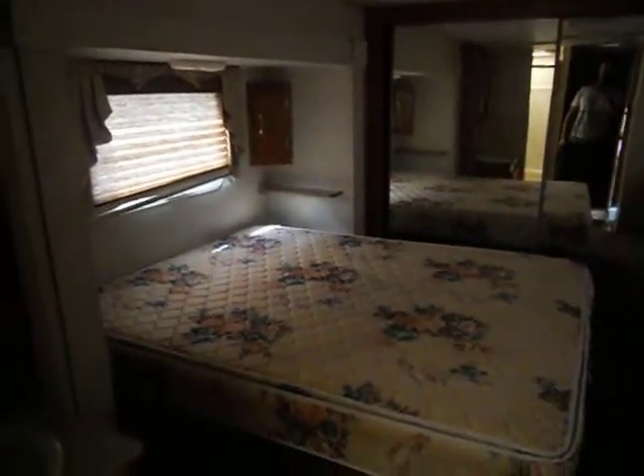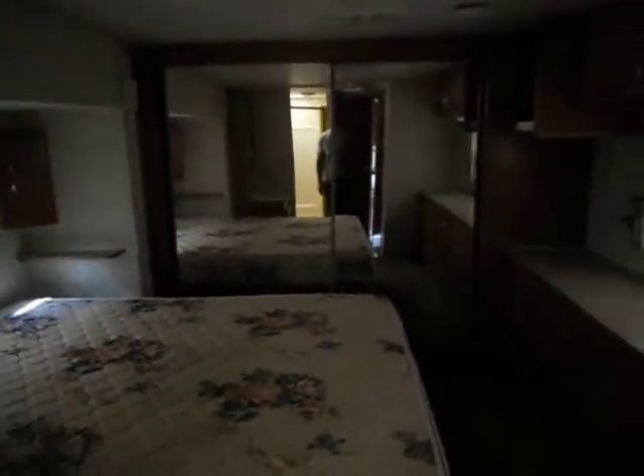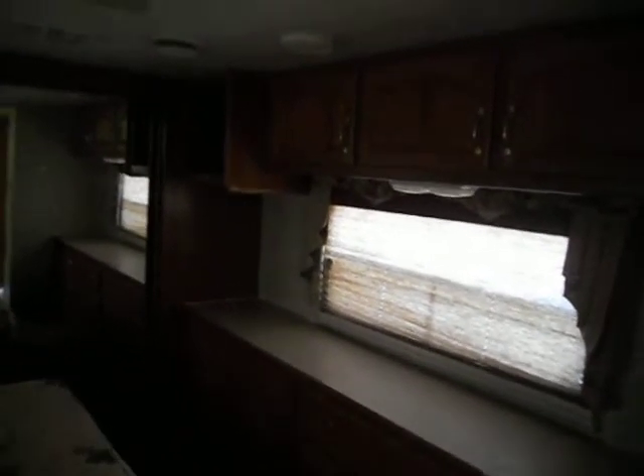In the front of the camper is your bedroom. The bedroom has a slide and a queen walk-around bed, a night stand, reading lights, a nice big closet with sliding mirror doors, a big dresser, upper cabinets, and TV hookups in the left corner.